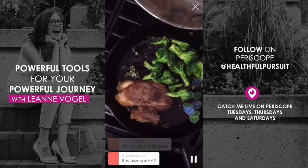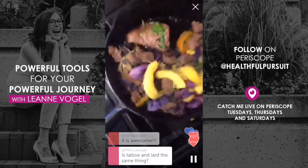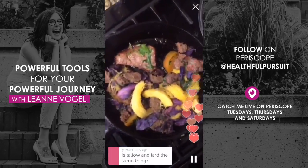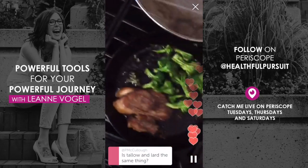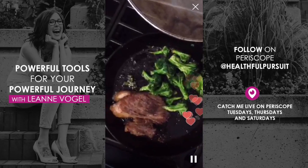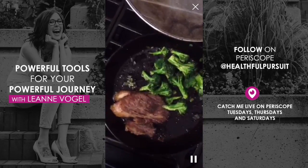This is part of my Balanced Keto meal plan program. We do a lot of things like this where it's just throw everything in a pan and you're good to go. If you want to learn more, you can go to healthfulpursuit.com/balanced-keto, or just healthfulpursuit.com — there are meal plan links everywhere.